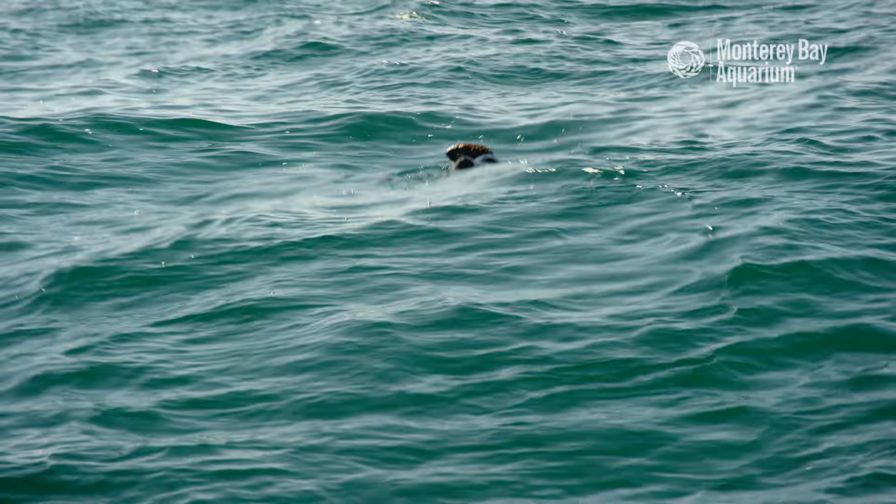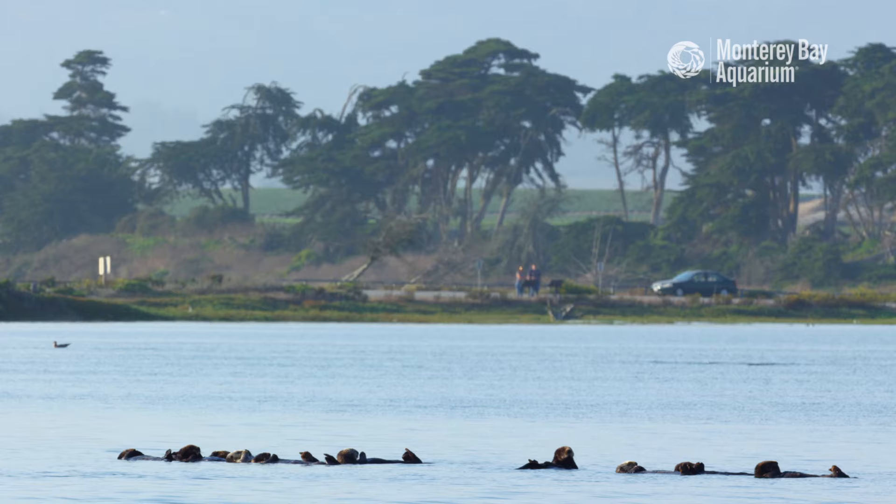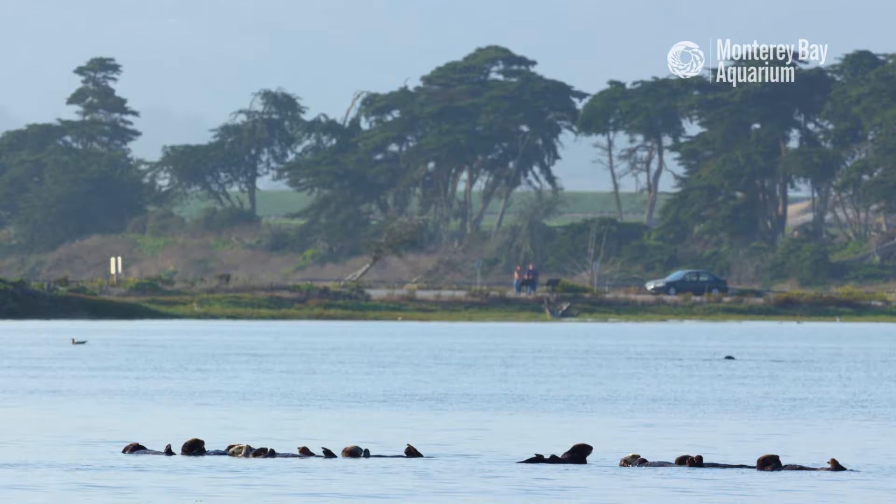One of the most common questions I get asked is where's the best place to view sea otters in the wild, and the place I always tell them is Elkhorn Slough.